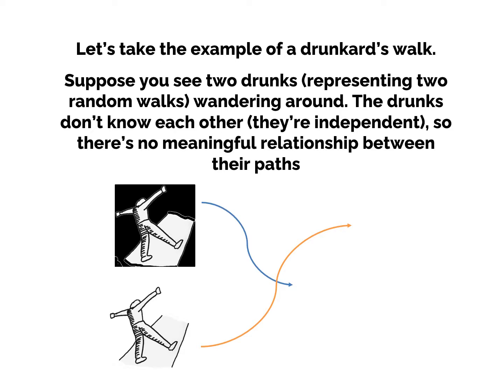Let's take the example of a drunkard's walk. Suppose you see two drunks representing two random walks wandering around. The drunks don't know each other — they're independent — so there's no meaningful relationship between their paths. They can go this way or that way; they're independent and there's no meaningful relationship.